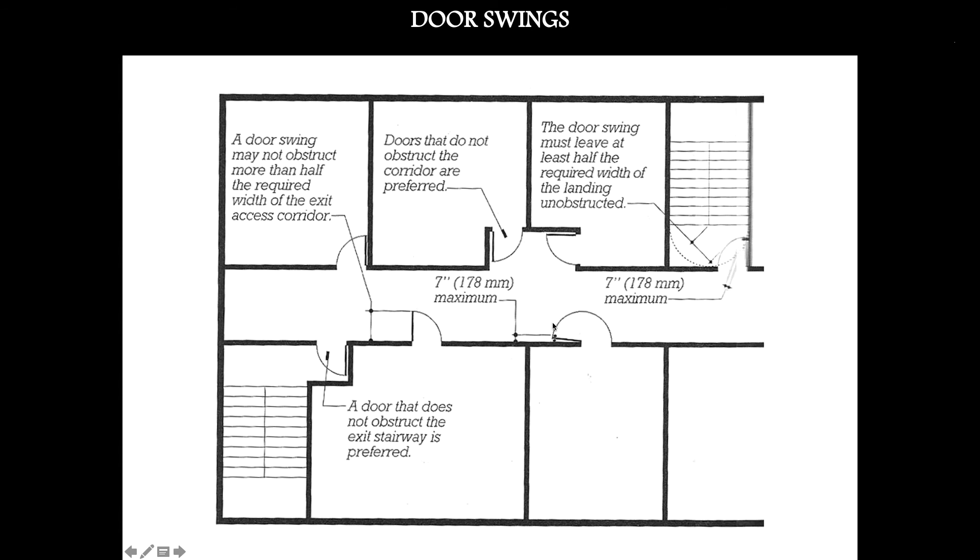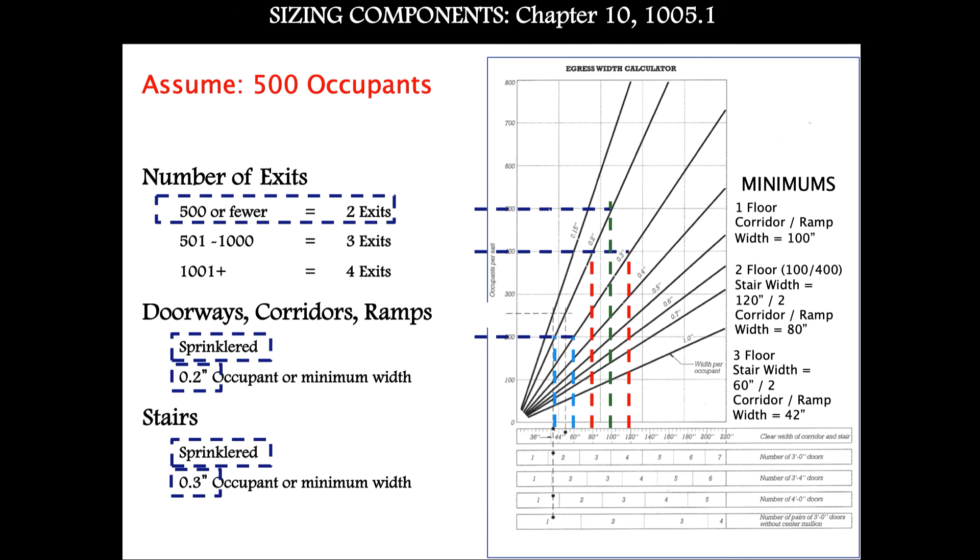Door swing may not obstruct more than half of the required width of the exit access corridor. The last diagram addresses widths for the egress system elements. First, calculate the occupancy for your building — the building code asks you to determine the number of occupants in a given space, floor, or building. Based on those numbers, there are multipliers to determine the correct widths. For this example, we'll assume under 500 occupants, which allows two fire stairs.